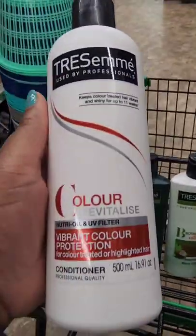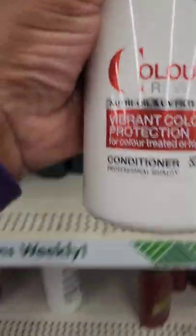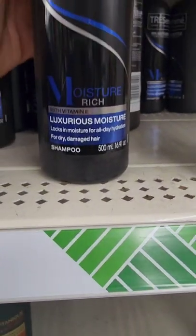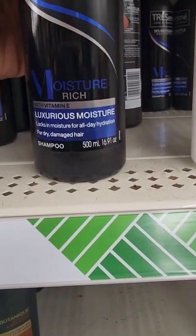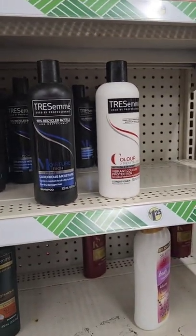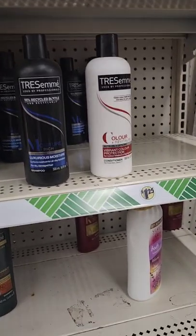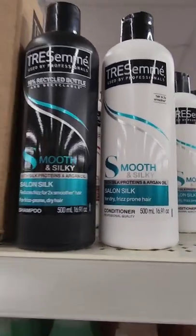They also have the color revitalize conditioner, a moisture rich shampoo for dry damaged hair — I'm not seeing a matching conditioner — and plenty of other matching options. They also have the silky smooth shampoo and conditioner as well. Very happy to find these after looking for so long!